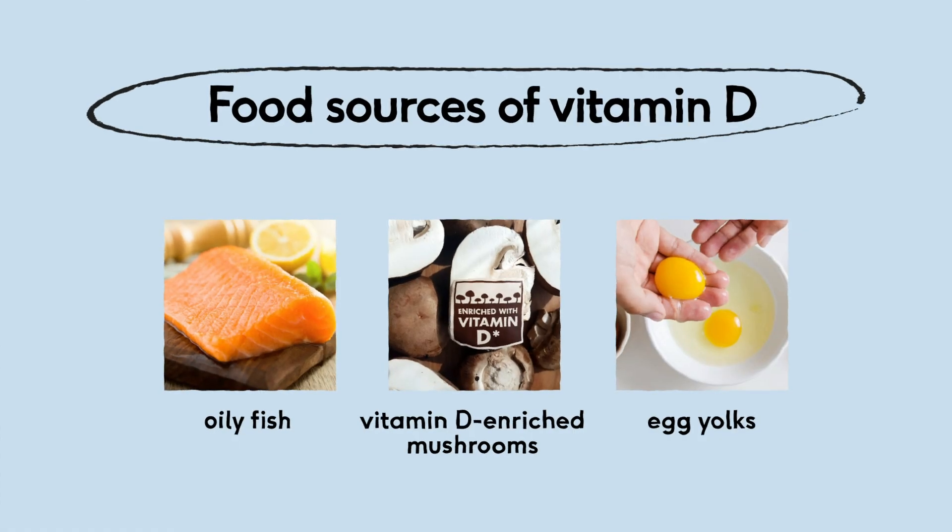You can get vitamin D in your diet, but only in very small amounts — not really enough. Food sources include oily fish such as mackerel, sardines, and anchovies, mushrooms as long as they're grown in the sunlight, and egg yolks.